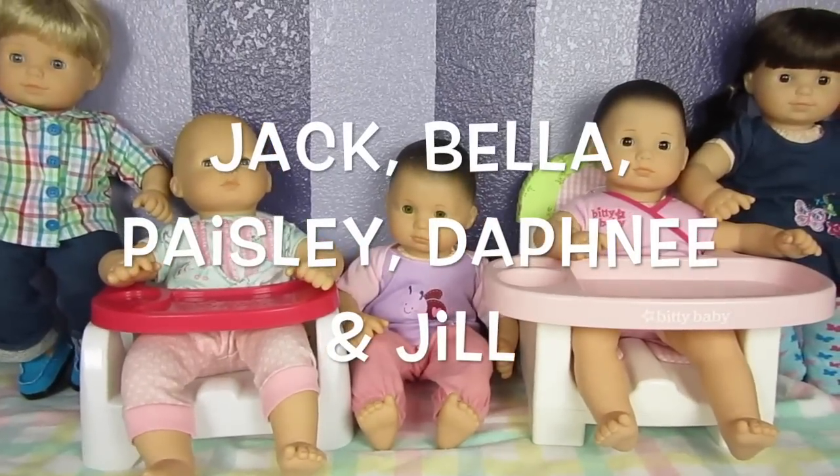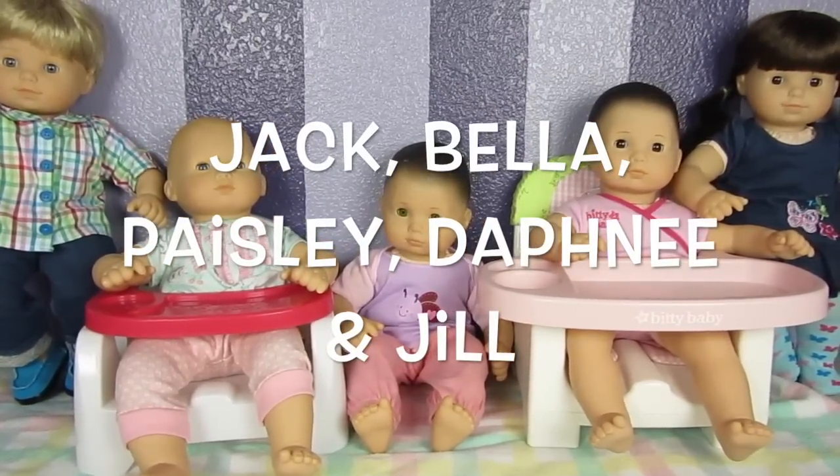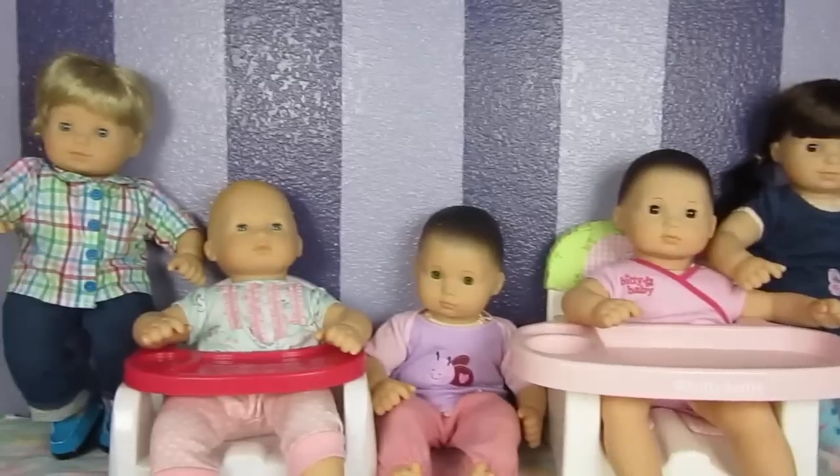First we have Jack, then we have Bella, Paisley, Daphne, and Jill. Jill's the Biddy Twin to Jack.